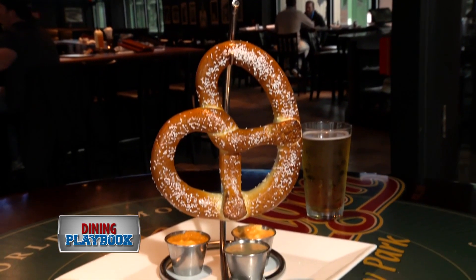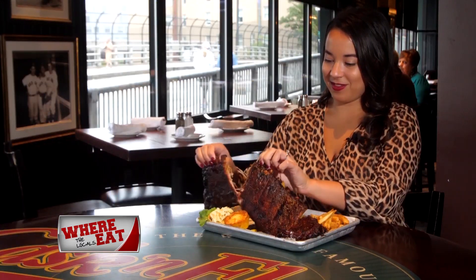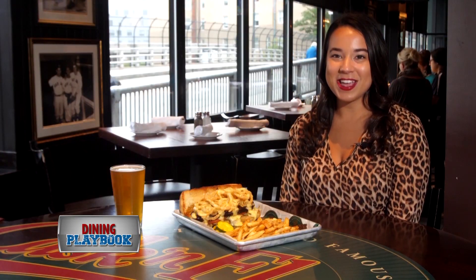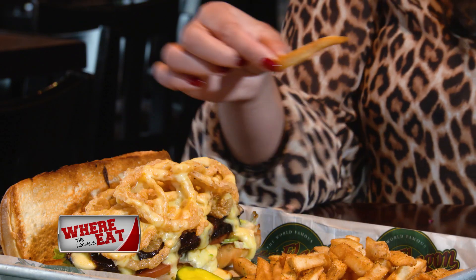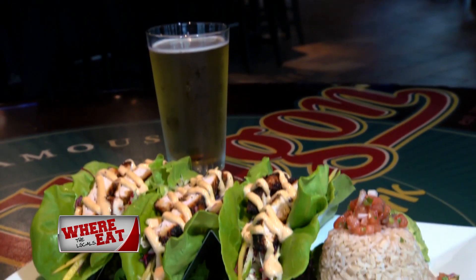Fun snacks like the jumbo pretzel with beer cheese, and hearty dishes like the rack of ribs or the smoked tri-tip steak sandwich. If you come to Cask and Flag hungry, the smoked tri-tip steak sandwich is a great option — it's huge, it has crispy onion rings and comes with french fries. And on the lighter side, try the fantastic grilled chicken lettuce wraps.